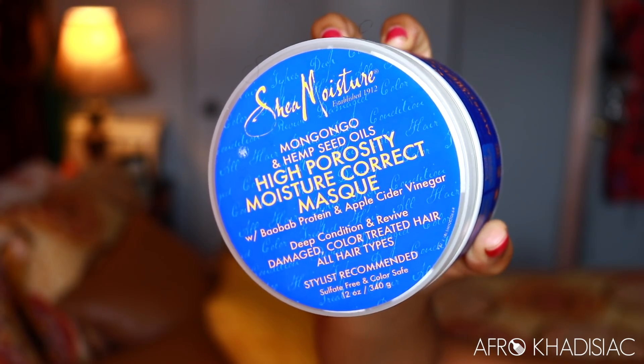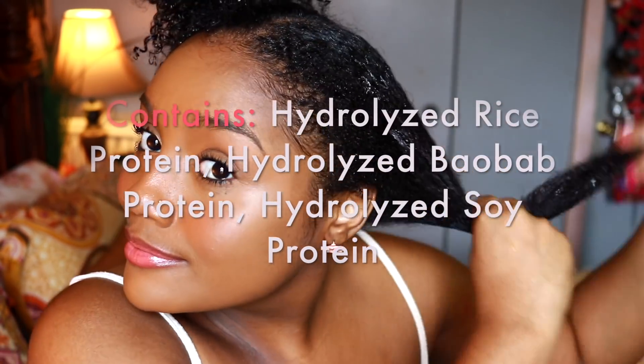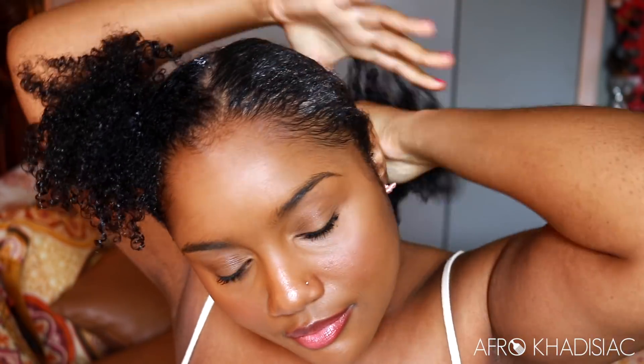Now I'm going to move on to the next step of my wash day, which is deep conditioning. I'm going to use the Shea Moisture High Porosity Moisture Correct mask. It smells really nice. It has a medium thickness to it so it's really great for fine hair — it won't weigh it down. What I love so much about this is that it has three different proteins in it, and I believe this is the only Shea Moisture mask that has that many proteins. So I just feel like this is a great mask for the price and you get a generous amount. I'm just applying that all over my hair; my hair is mostly detangled but the washing process tangles it up just a little bit.